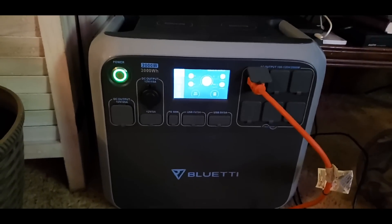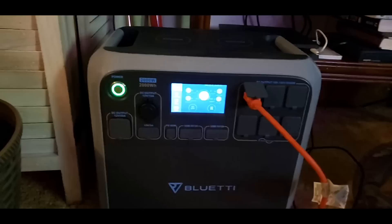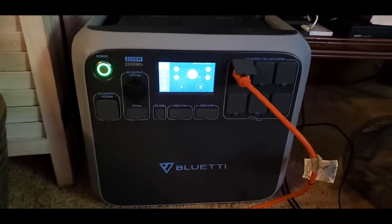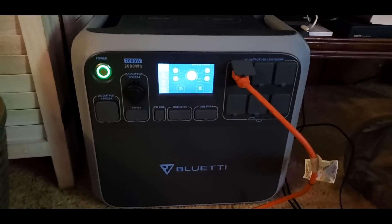Hi guys, hi friends, thank you for joining me. I upgraded and I got a Blue Yeti 2000 watt battery solar bank generator, and I thought I would use it today to test it out for my air conditioner.